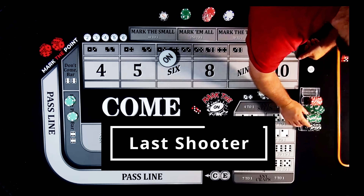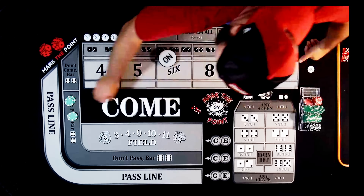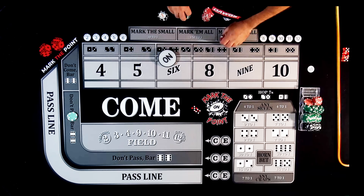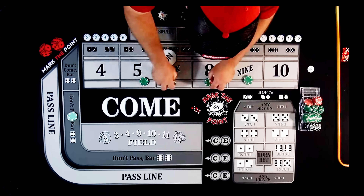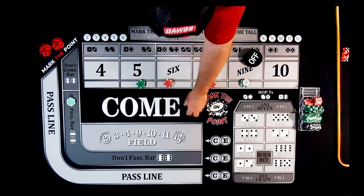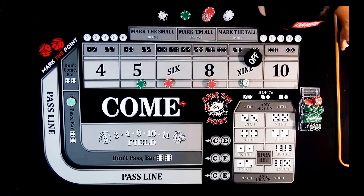This is going to be the last shooter. We drop down $220 on the inside and grab that $50 for the don't pass. $220 on the inside, bets working, puck off, don't pass set. New shooter, new dice — pick two, move the rest to the side. Come on shooter, good juju.